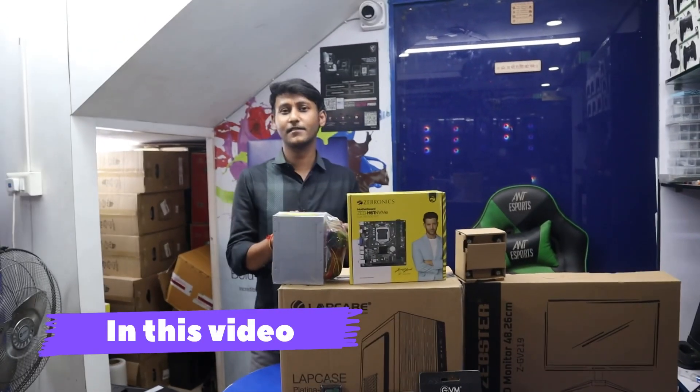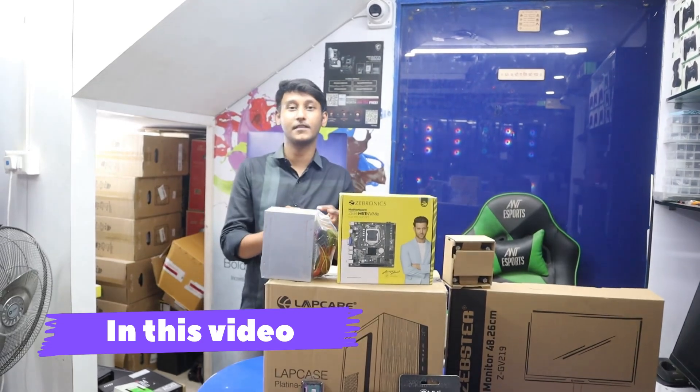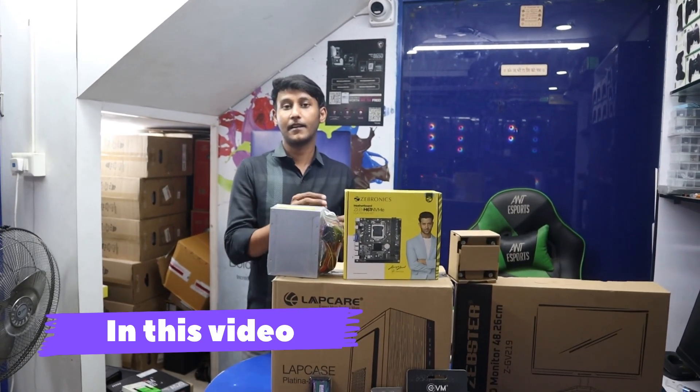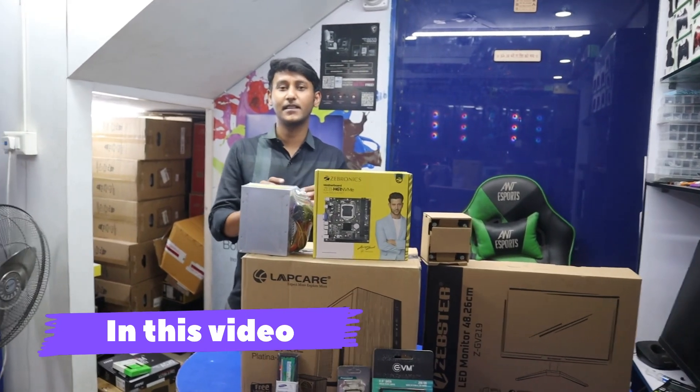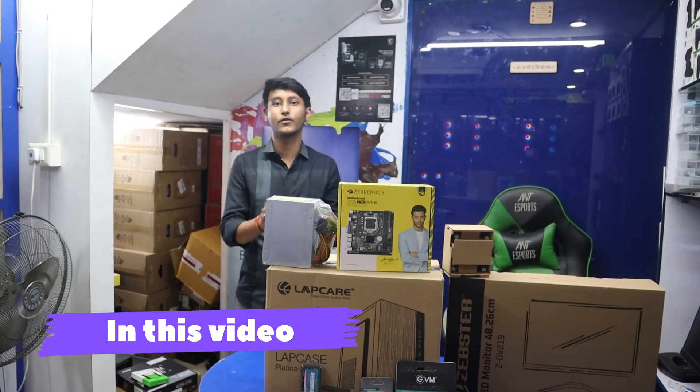This is a basic PC. If you want to use it, you can use it very basic. You can use it for a small building or online class. You can use it for a YouTube video.